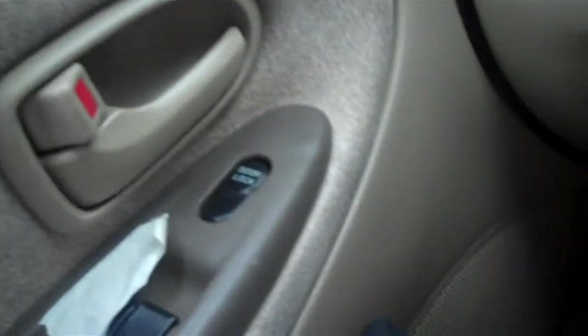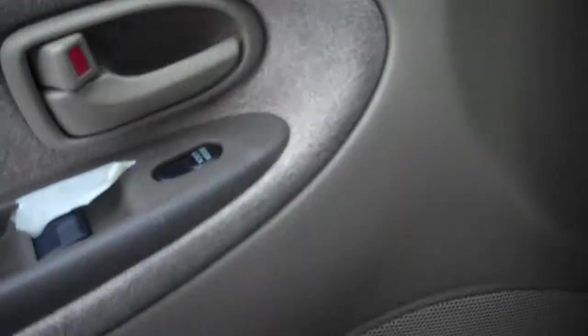It's got this passenger system — the power locks and windows, and a security system. These are the first row seats. And these are the sliding doors of the van.